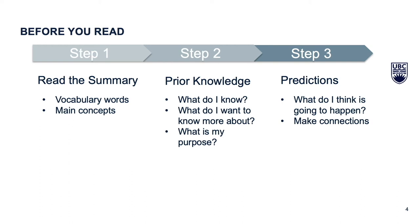Lastly, try to make predictions. Right after previewing the material, set some time aside to try and make a prediction of what you think the chapter is going to be about. This can also help you make connections about the text to other coursework.